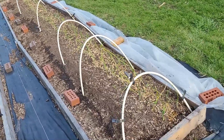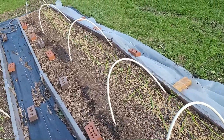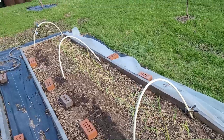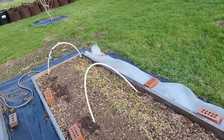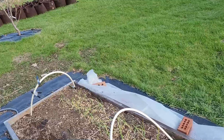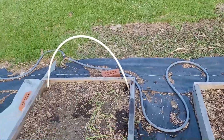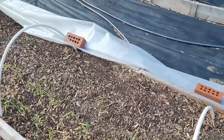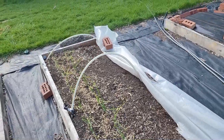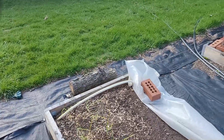First up is the onions. We've had some bad cold and high winds and the onions have taken kind of a beating, but despite all that they are still managing to keep growing. Normally at this time of year they'd probably be at least twice the size they are right now, but they are growing and hopefully with the warmer temperatures we're going to get this week they should really start taking off.